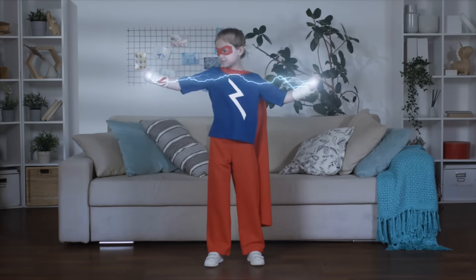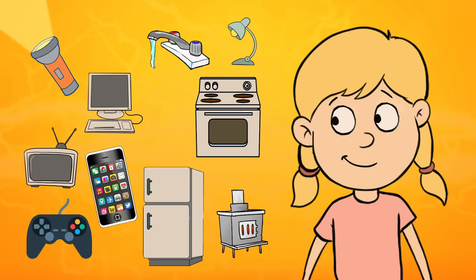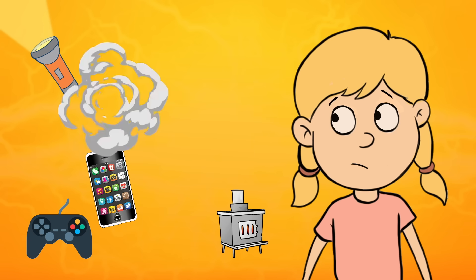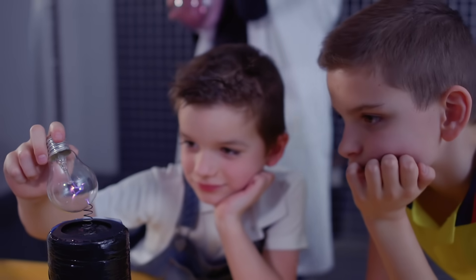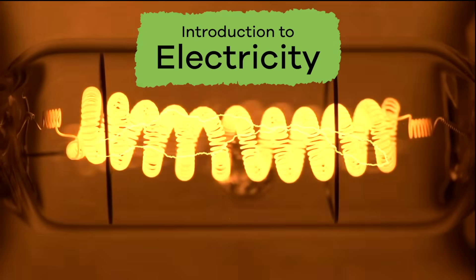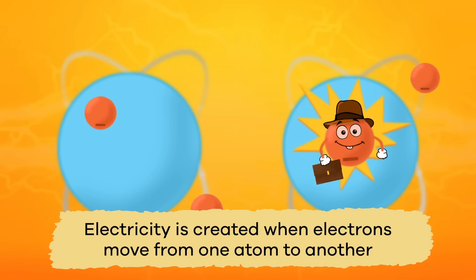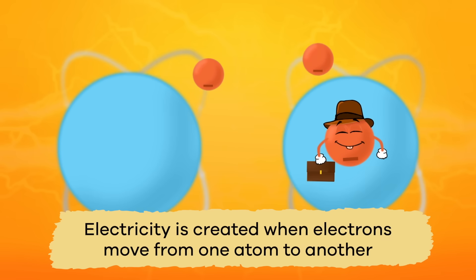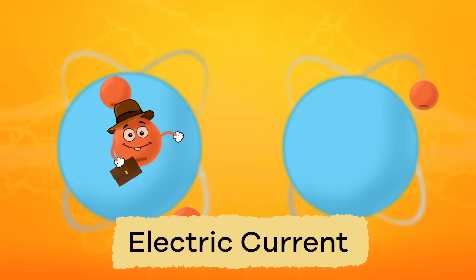Electricity is all around us. Think about a day in your life and all the things you use electricity for. Would you be okay living without these things? But what exactly is electricity and how does it work? Electricity is created when electrons move from one atom to another. When the electrons are moving, they produce something called an electric current.